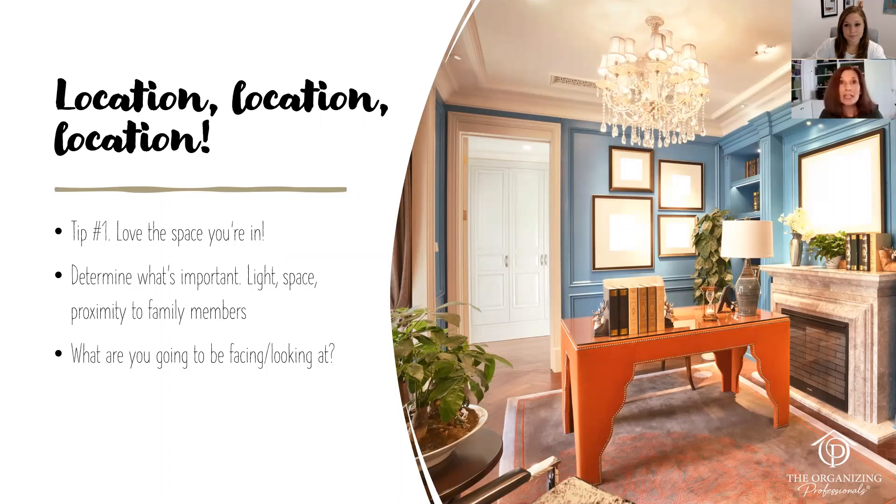Light is an absolute key element, and proximity to other family members matters too. If you've got a couple of kids at home and you're primarily the one supervising them, an attic or basement space is probably not going to work for you. Also consider what you're looking at — one presenter's home office overlooks the street, which is both good and bad: distracting at times, but a great way to keep an eye on the neighborhood.